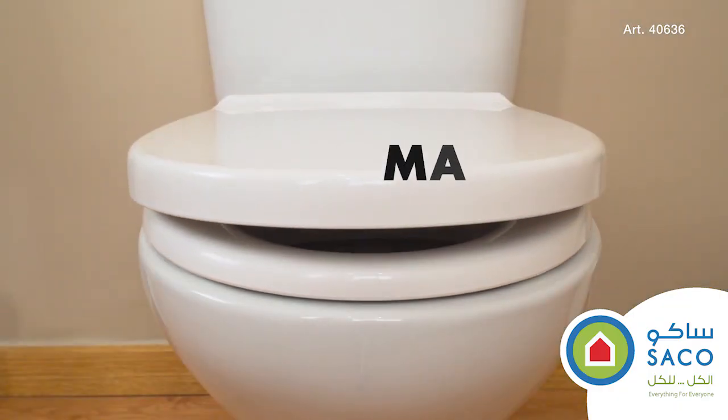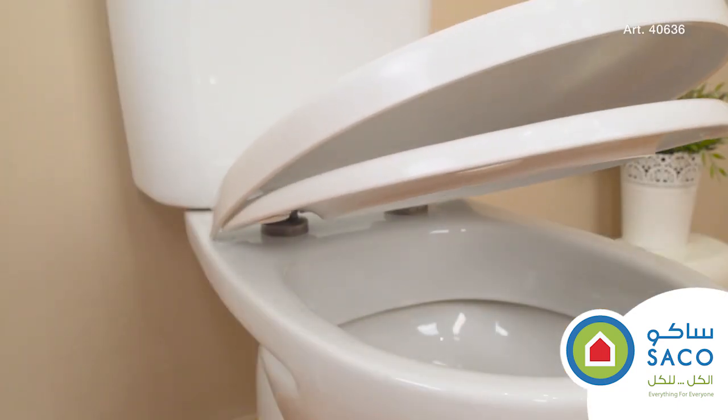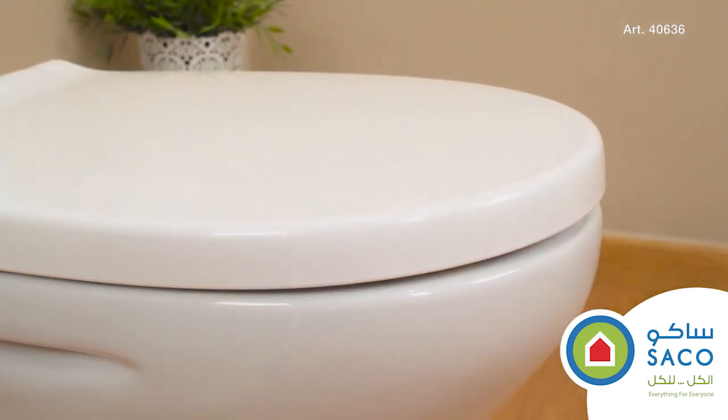Tatai presents Optima, the concealing washroom toilet seat with modern lines and maximum performance. In addition to being comfortable and elegant, it features the soft close silence system that prevents the seat from slamming.